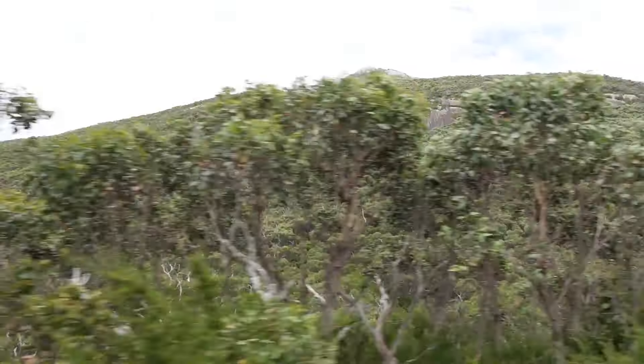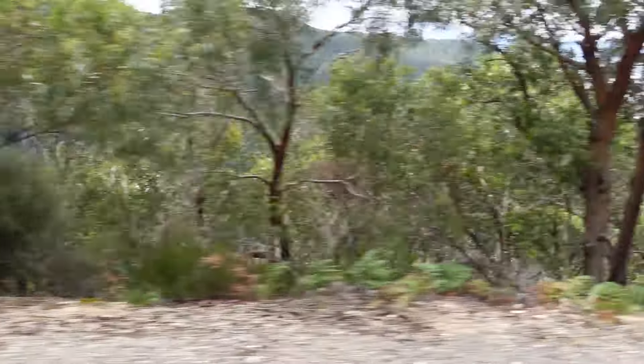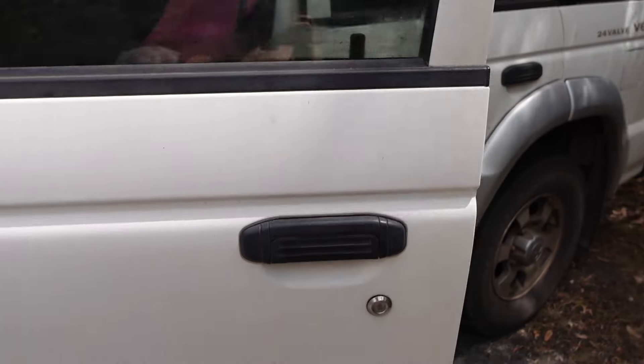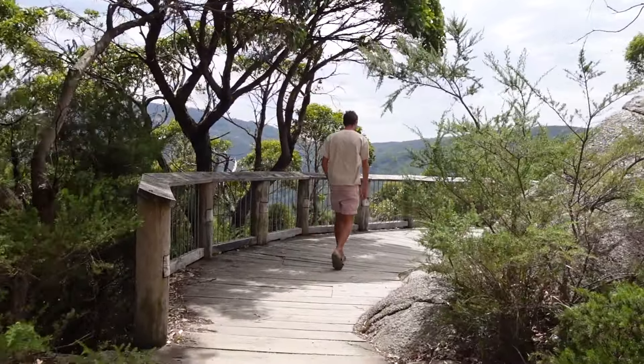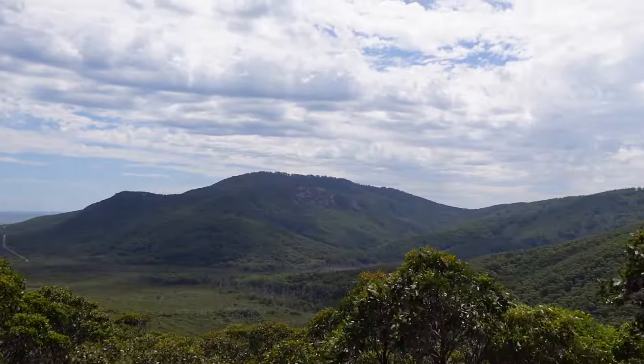The views are incredible but it's a very steep drop off the edge. This is the Telegraph Saddle viewing platform and it was built in 1993. Wow, spectacular views.